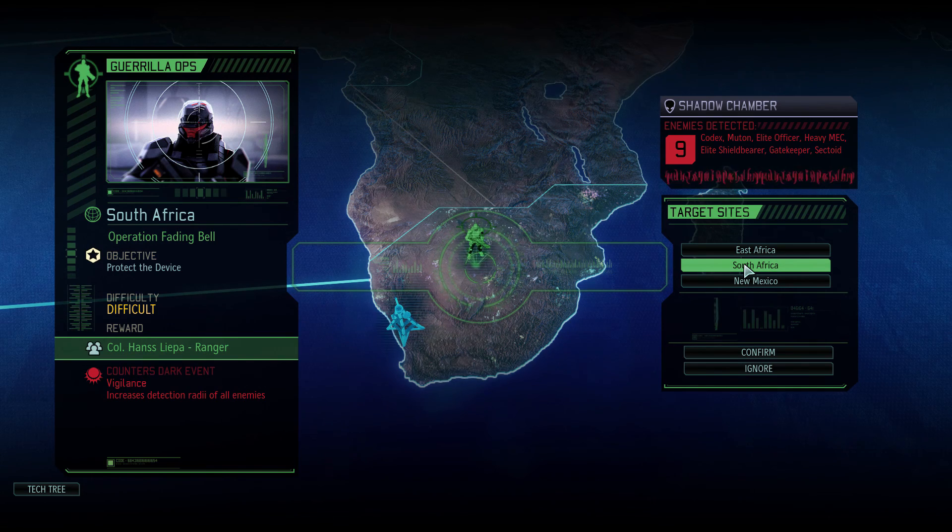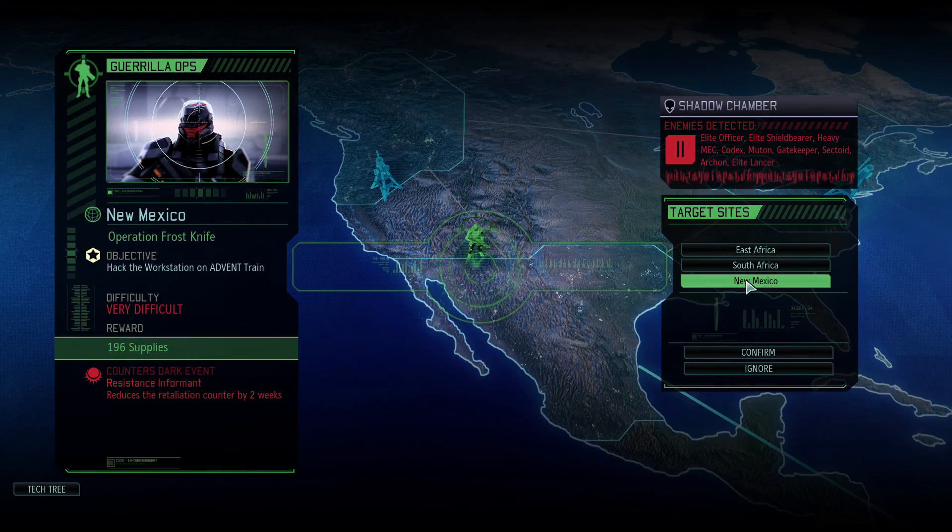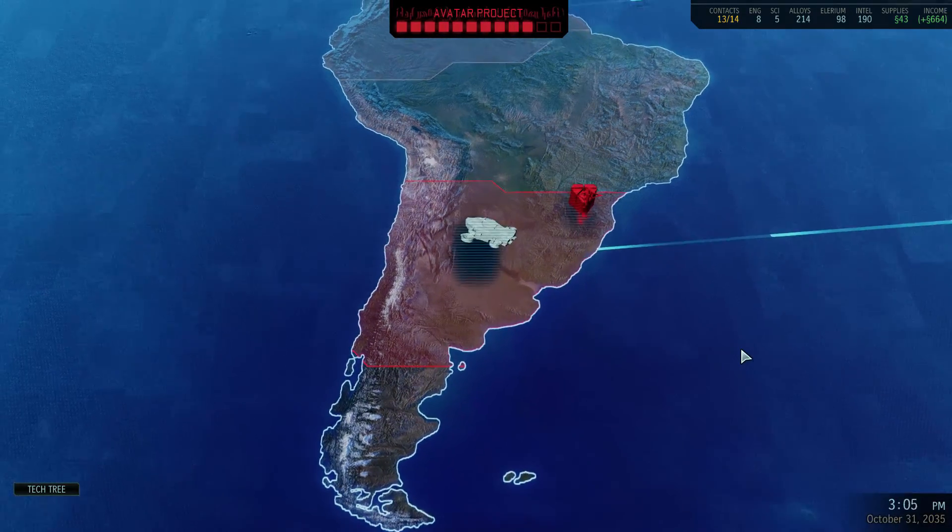There's a good chance the protect-the-device mission will just fail because it'll burn itself to death anyway. So I'm going to go for the supplies. The mission has: elite officer, elite shield bearer, heavy mech, Codex, Muton, Gatekeeper, Sectoid, Archon, and elite lancers — a very difficult mission. Setting course for sector eight, Mexico.